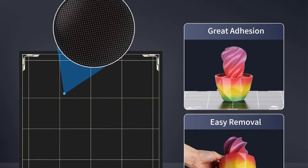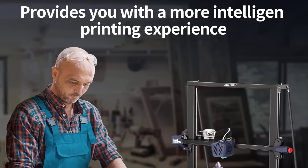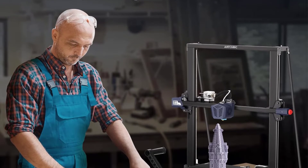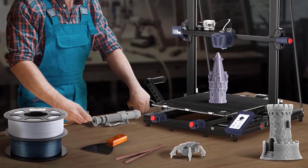Additional features include a filament run-out detection sensor that prevents print interruptions, a user-friendly 4.3-inch color touchscreen for easy navigation, and comprehensive customer support from Anycubic, a reputable brand in the 3D printing industry.